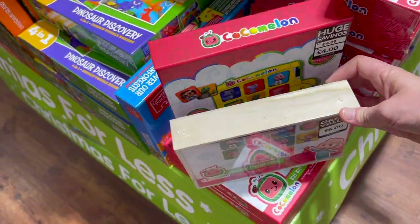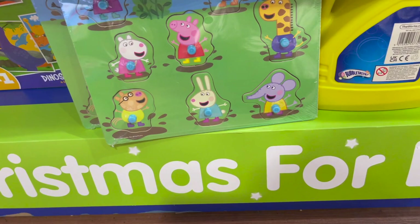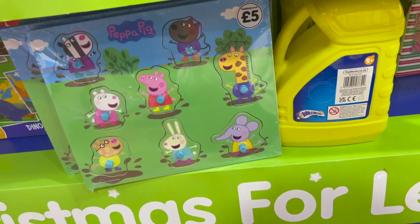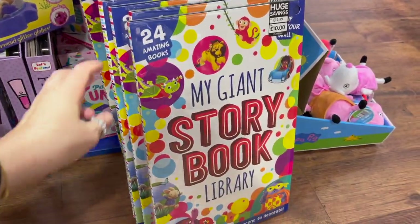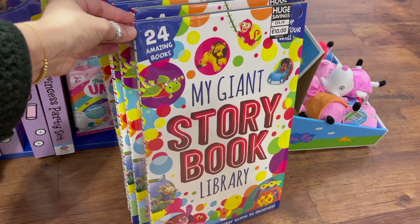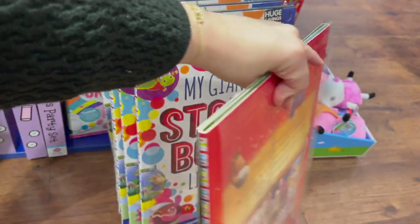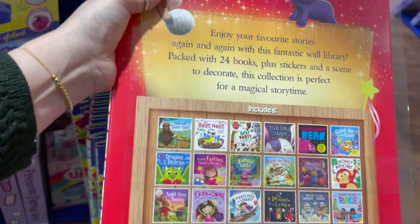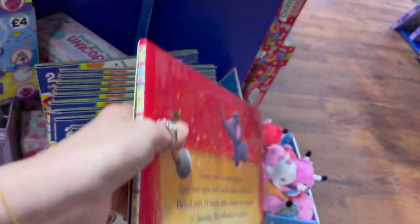I found a few wooden games as well — I thought Roma would like this Cocomelon Memory Game, and they also had the Peppa Pig Wooden Puzzle, which I thought was quite good as well. Behind me I also spotted My Giant Storybook Library, which is a great advent calendar. It's £10 and you get 24 books, so again good for all ages, but maybe a baby or a toddler that hasn't got a massive book collection at the moment.